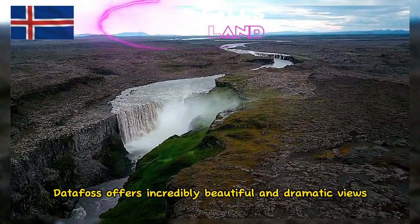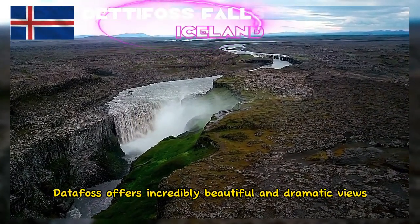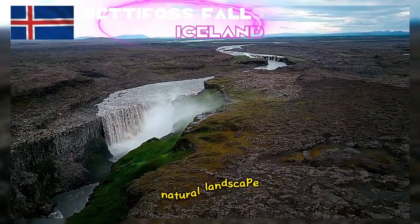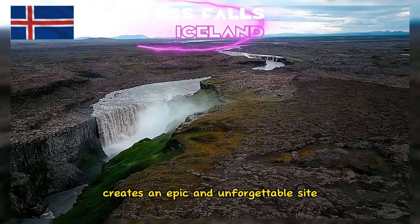Detafoss offers incredibly beautiful and dramatic views. The water plunging from a height against the backdrop of Iceland's unique natural landscape creates an epic and unforgettable sight.